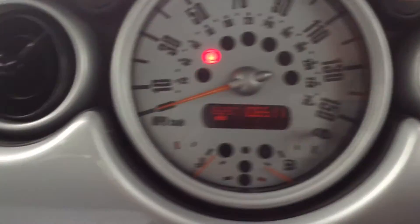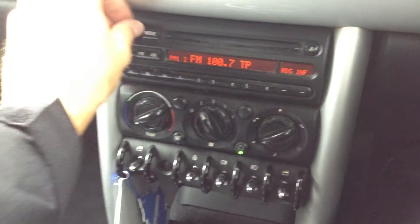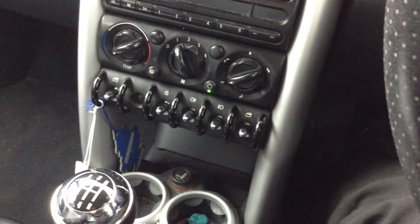No warning symbols appearing on the dash. Radio CD is fine, no issues there. The blower's working great. Obviously no air conditioning on this one. Everything works fine. It's a manual gearbox.